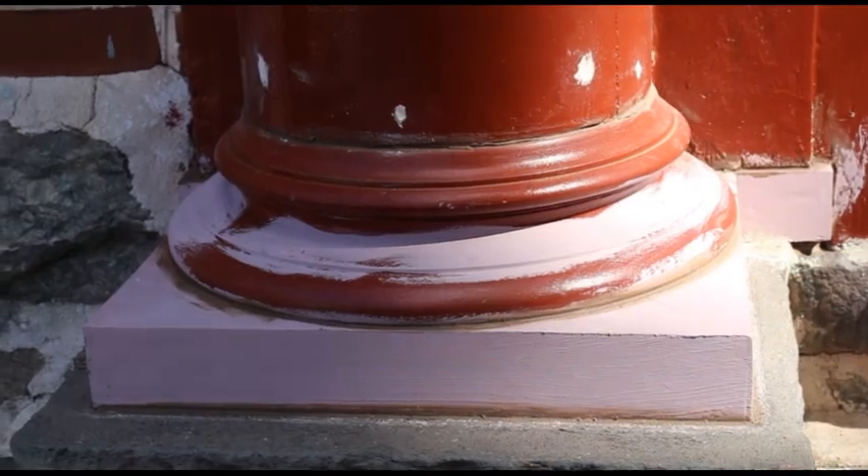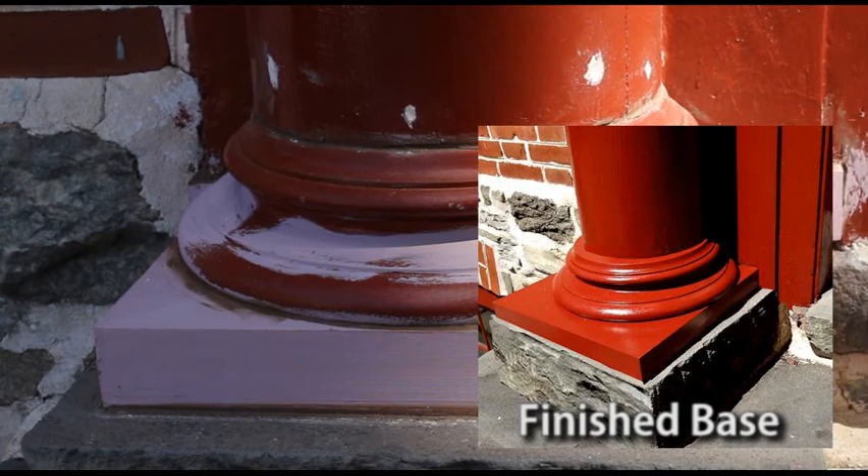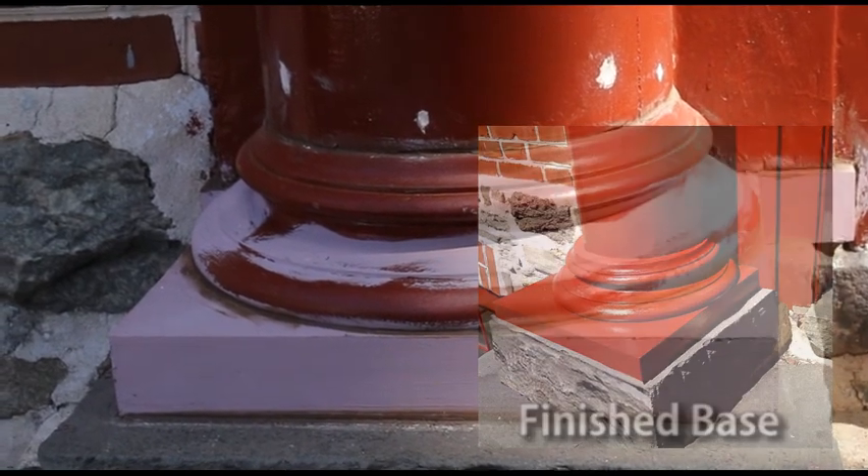This is an example of one of the pieces that we had help with from Naticias Custom Woodworking. They were able to cut the lathe for the base piece in the column. What you see now is just a pink primer — it's an oil primer on this base — and it's almost completed.